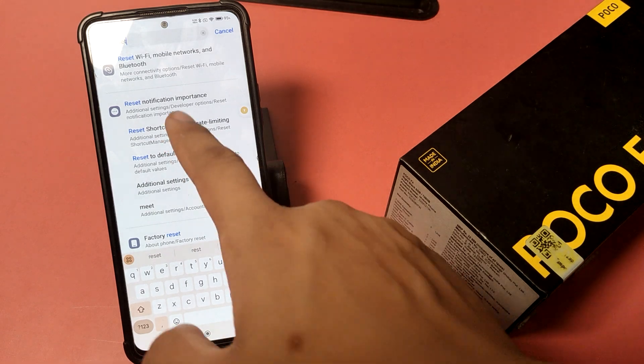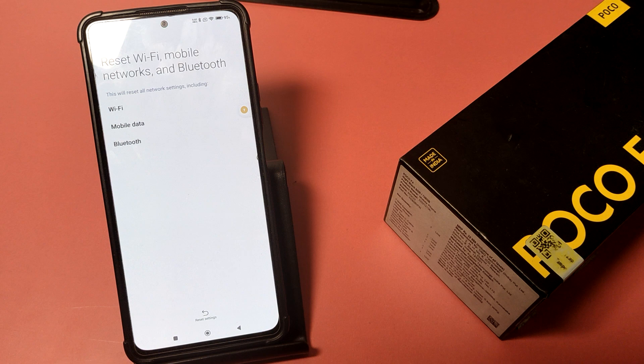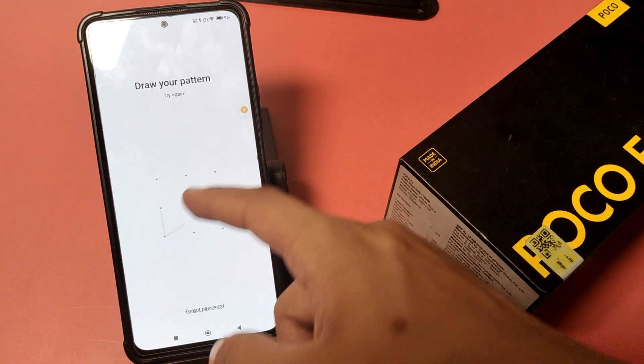First you have to open Settings and type 'reset' in your search bar. Click on 'Reset Bluetooth,' click on 'Reset Settings,' then you have to draw your pattern like this.